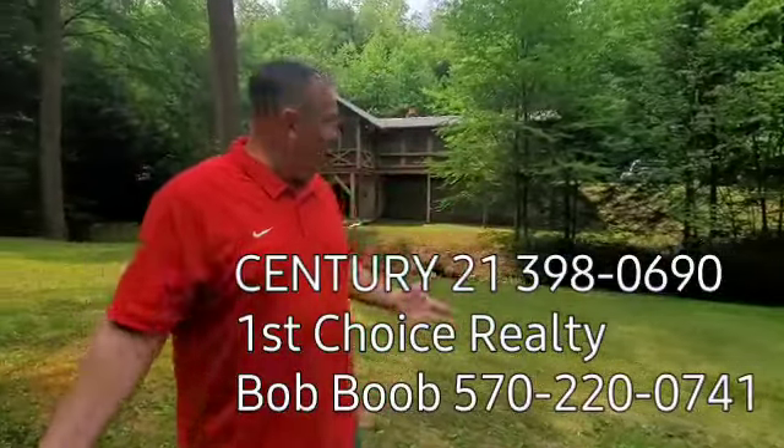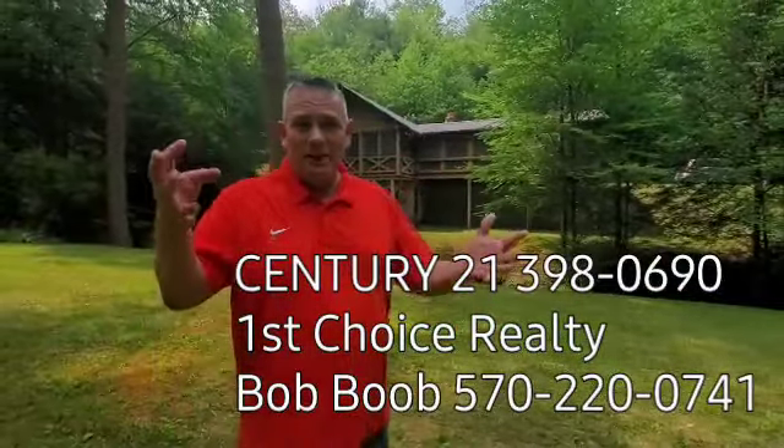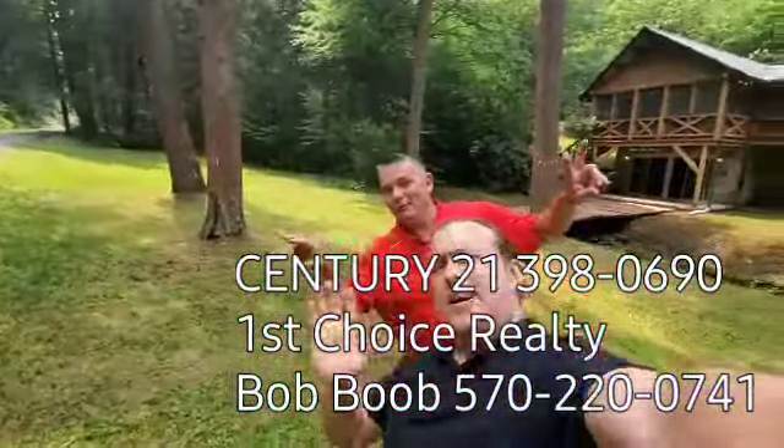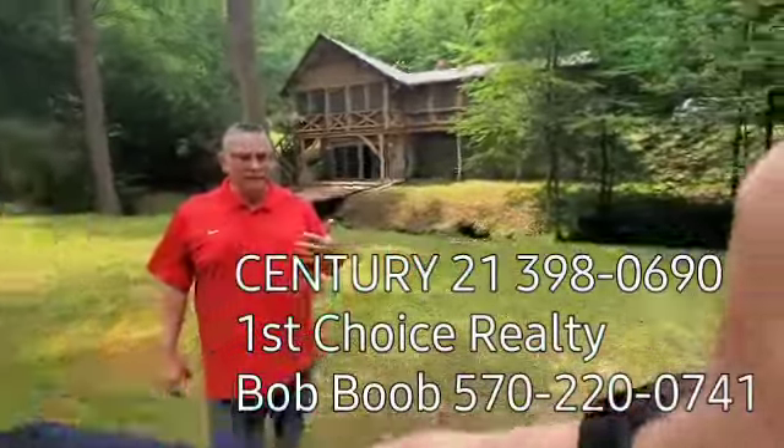Hey everybody, it's Bob the Boob, the real estate guy. I am so excited to do a video tour here with you. I'm actually with my son Josh. Josh, you want to show me your beautiful face there? Hi! What's happening guys? You got a couple of Boobs here doing a video tour.